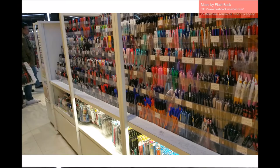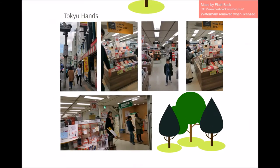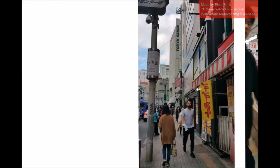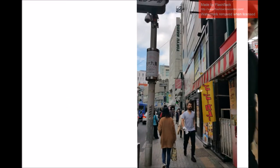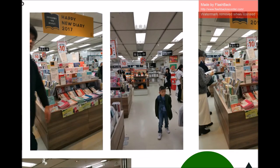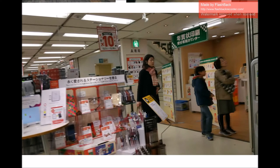Tokyo Hands is hands down my favorite stationery shop in Japan. It's located just a couple of blocks from the Loft. Tokyo Hands was not as fancy as the Loft, but still had a good selection of stationery items. I guess I was shopped out when I arrived at Tokyo Hands because I didn't purchase anything from that store.